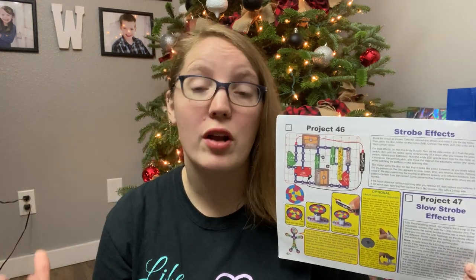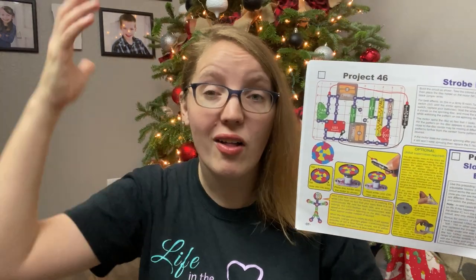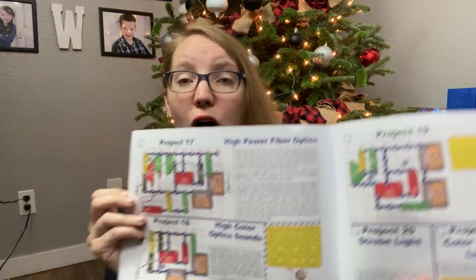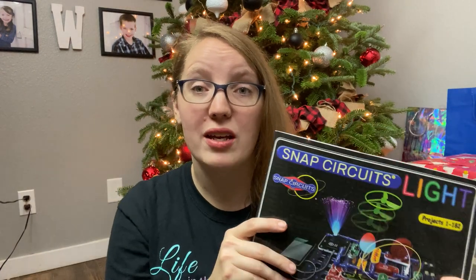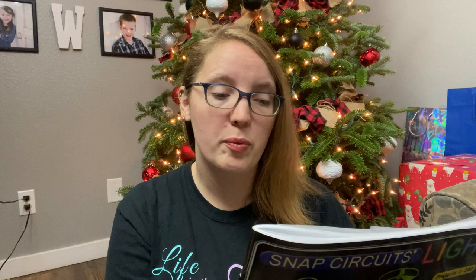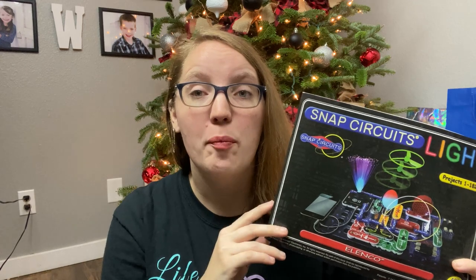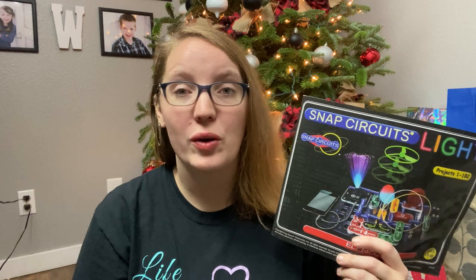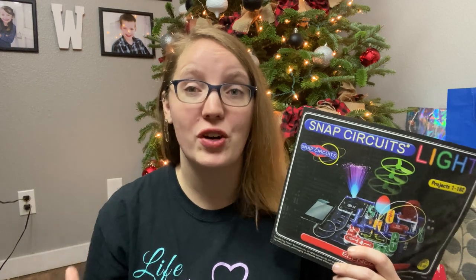Maybe you're trying to get the light bulb to turn on, or get the spinning wheel on top to propel — they've got problems to solve and patterns to follow. My kids were shocked at how long they could spend playing with this. They've followed the patterns in the book, but then they've also come up with their own experiments to get more creative. Add-on kits are available to promote even more learning. It has been so much fun to watch them do this.